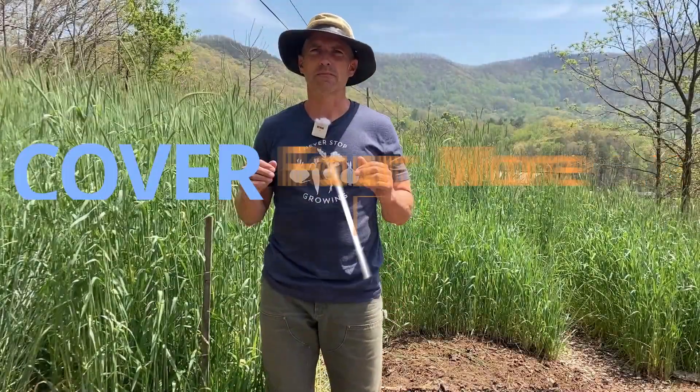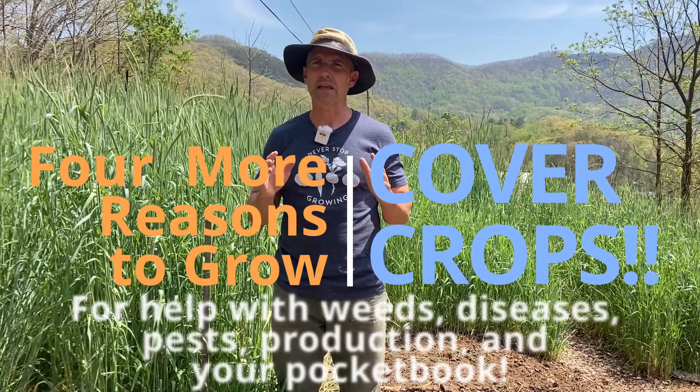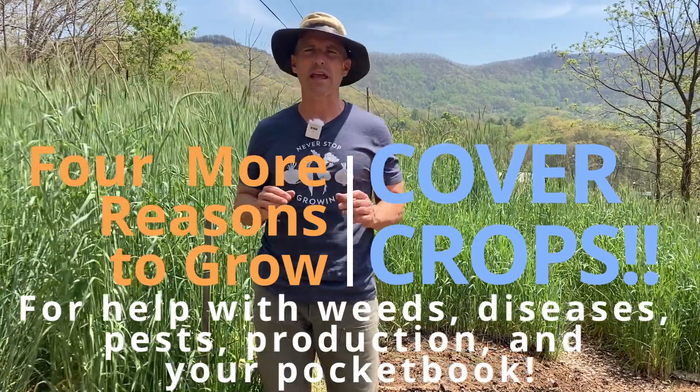Welcome back to Green Thumb Gardening Secrets. Today we're going to talk about reasons to grow cover crops, specifically how they significantly aid in suppressing weeds, diseases, and pests, while at the same time boost both our production and our pocketbooks.